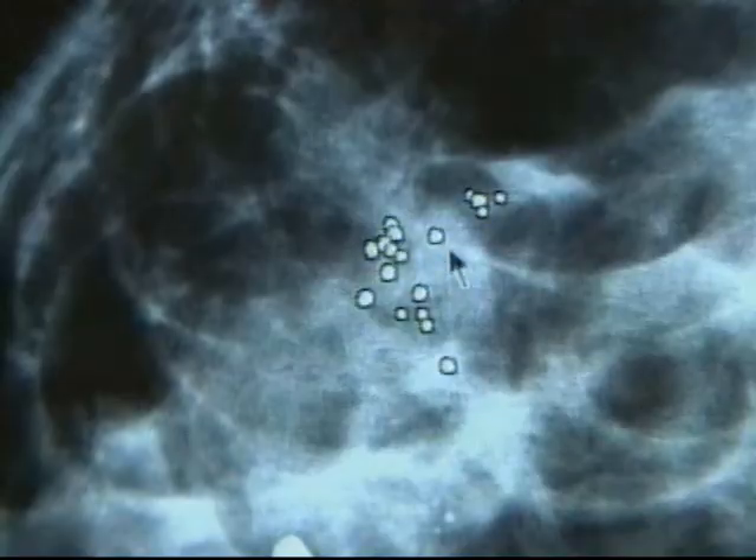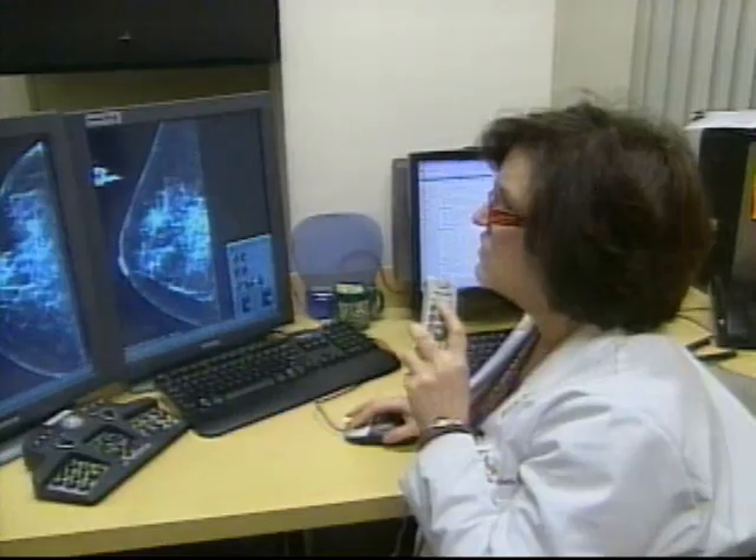If you're going to have a breast cancer, you want to get the earliest diagnosis, which is curable. Computer-aided technology is an important tool. Sarah Lee Kessler, NJN News, Englewood.